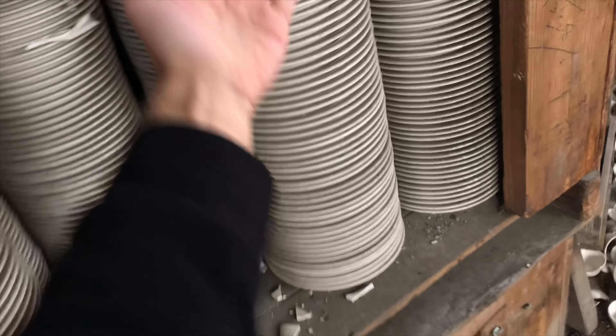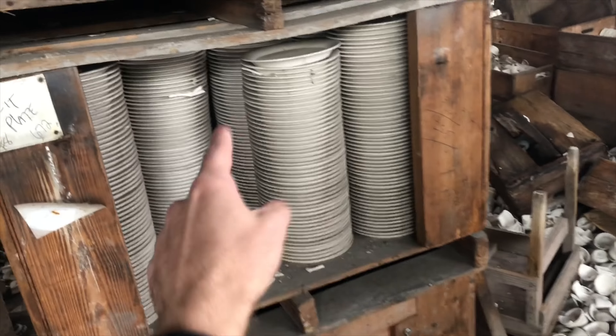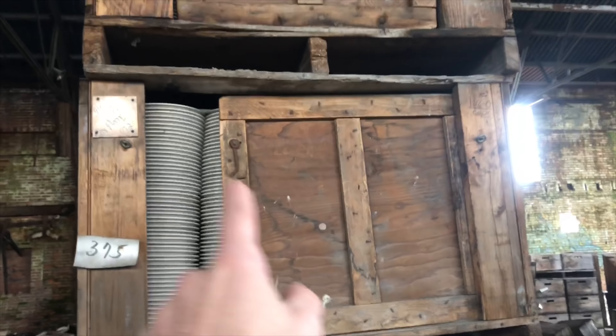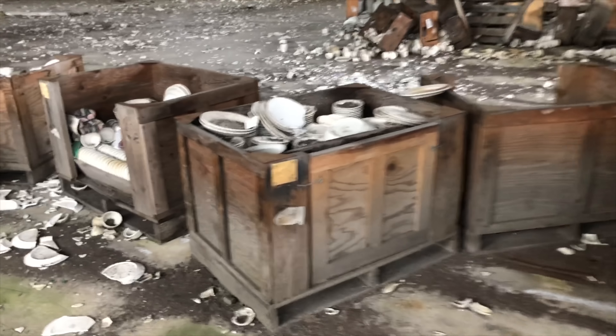Think about it — that stack right there is a hundred dollars. $200, $300, $400, $500, $600, $700, $800... $1,000, $2,000, $3,000, $4,000, $5,000, $6,000, $7,000... it's like a hundred thousand just in this one room. That's just crazy.